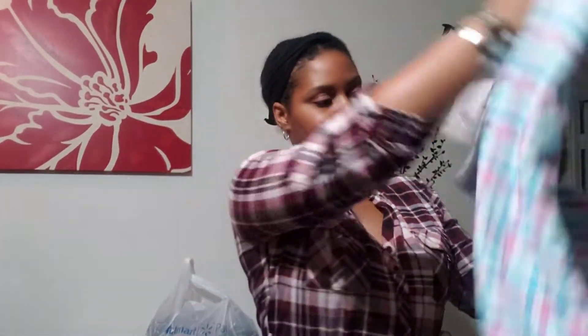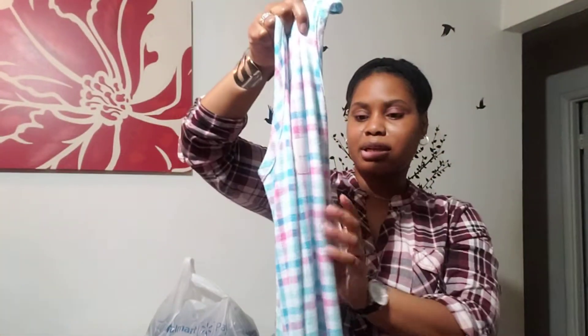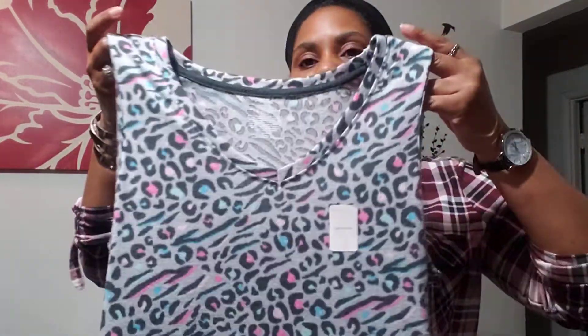And then I picked it up in this pattern here — nice and long. It says a midi chemise, plaid. And then I picked it up in this cheetah — I think this is cheetah, it just says animal — in this color here.